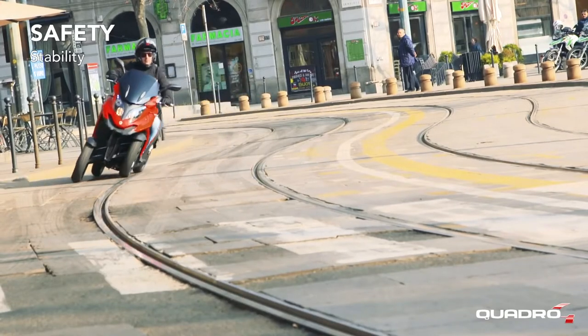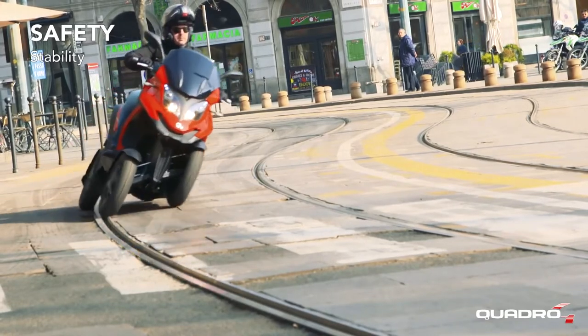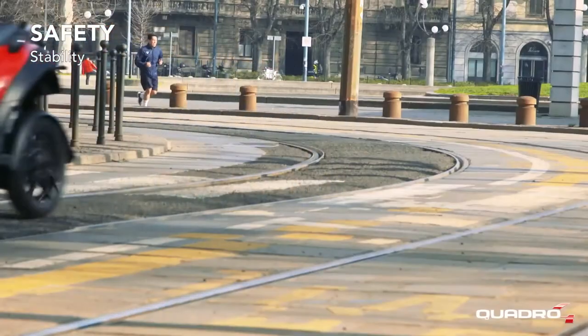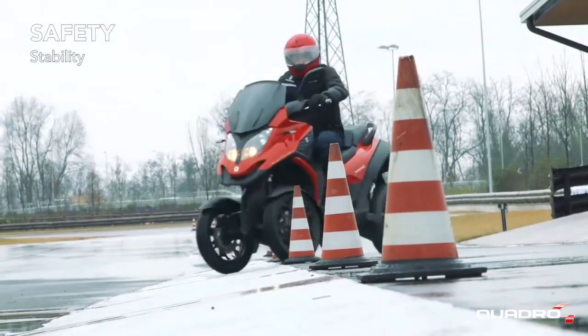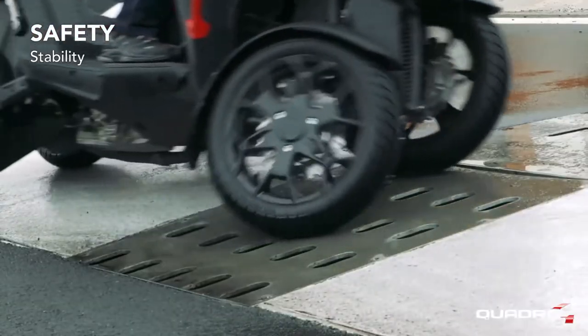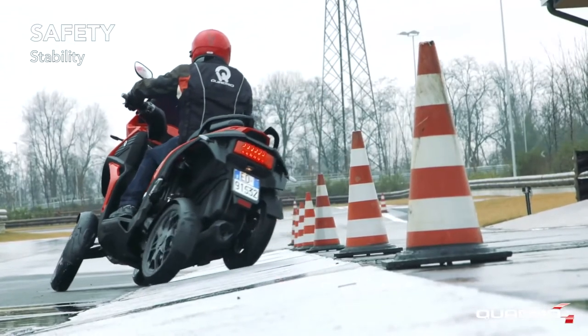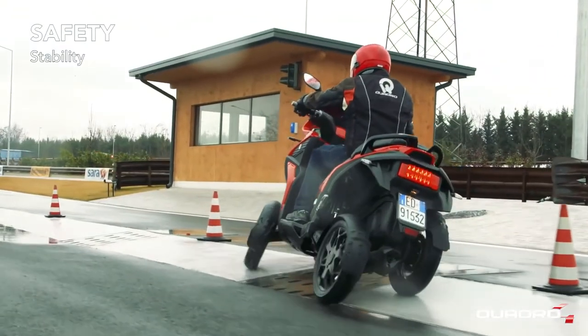The HTS technology allows Quadro 4 to address all road surfaces with maximum stability, providing a unique safety level. Bumps, rails, manhole covers, paved roads, crosswalks and slippery roads will never be a problem for Quadro 4, even with heavy rain.